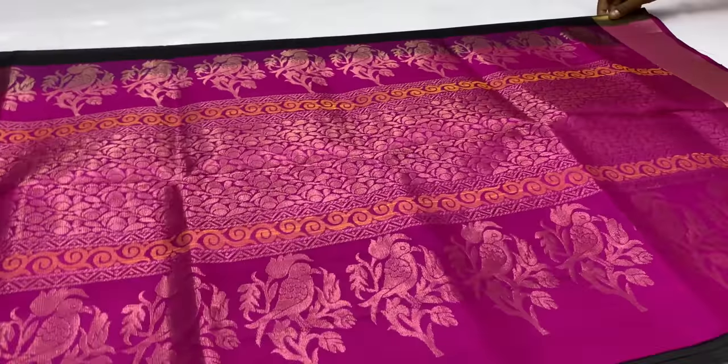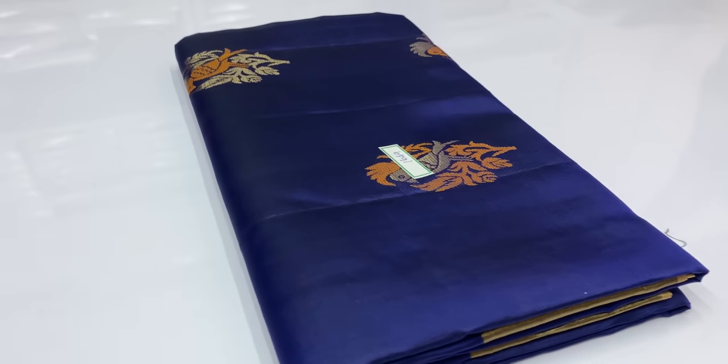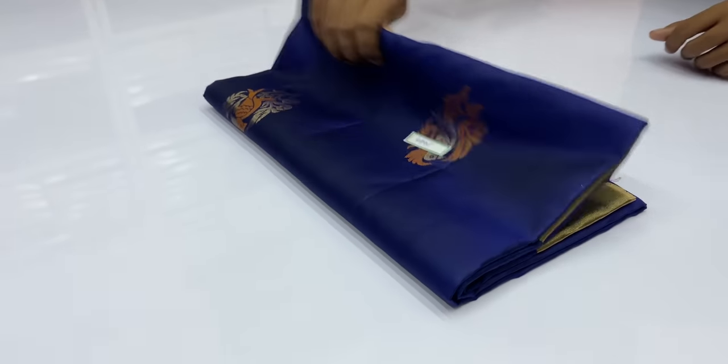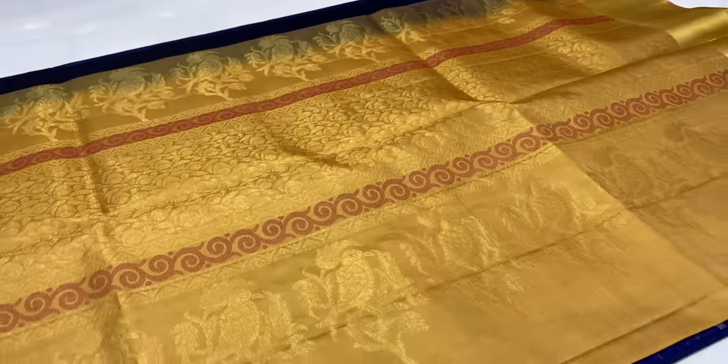You can see the saree code in the YouTube comment box.